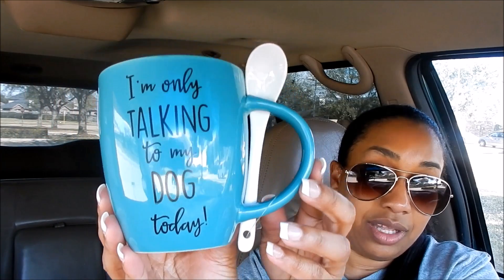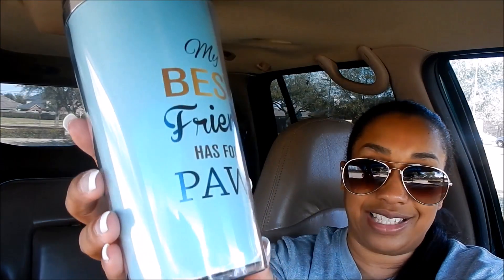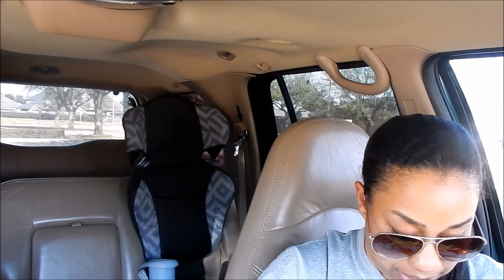Then I picked up some clearance items because I needed this in my life — a coffee mug that says 'I'm only talking to my dog today,' in my favorite color shade of blue. It's so pretty! It was two dollars — fifty percent off, so a dollar. I also got one that says 'My best friend has paws,' which was five dollars, half off to two-fifty. And another that says 'I literally can't even.'